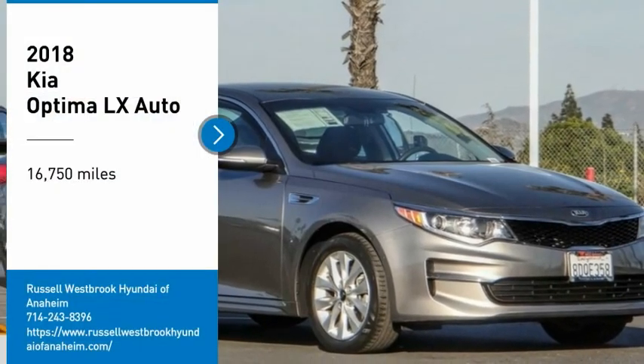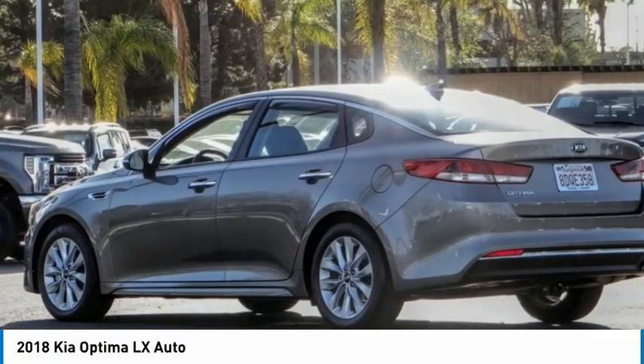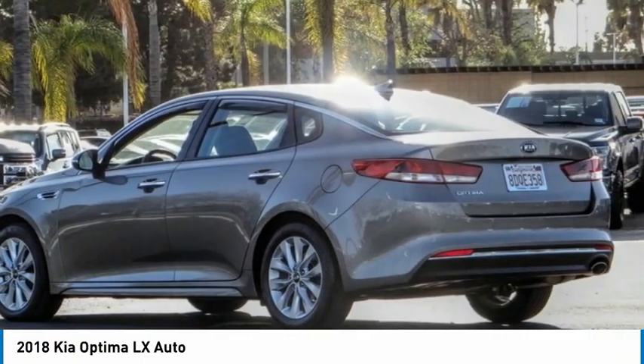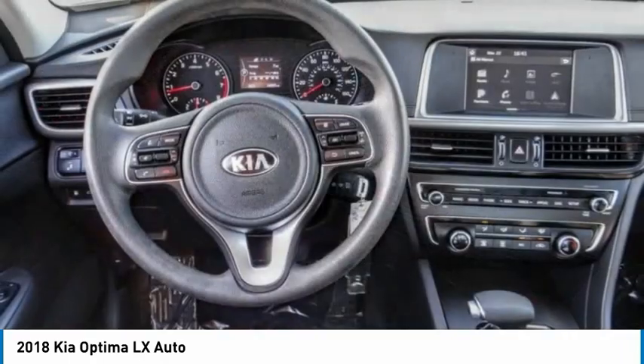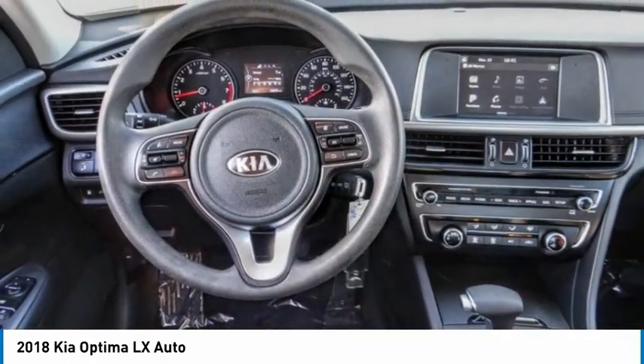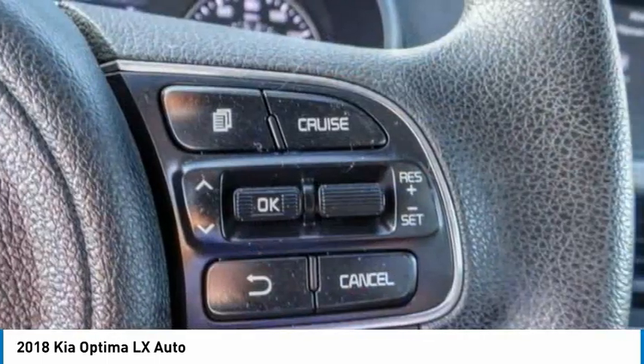Looking for the right vehicle? Check out the 2018 Optima. The all-new Kia Optima offers a new level of style and performance features from Kia. The Optima also features engine management systems like direct injection and turbocharging, which enhance performance without sacrificing fuel efficiency.